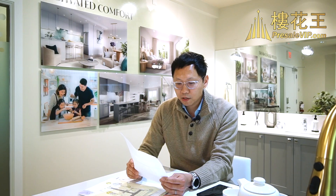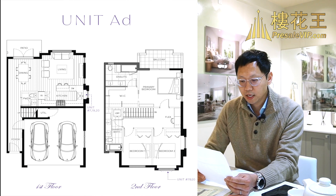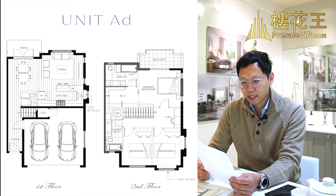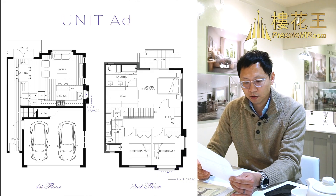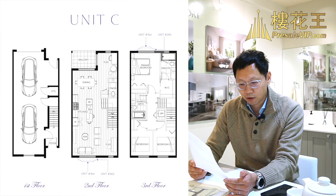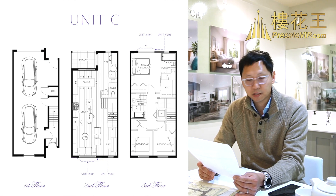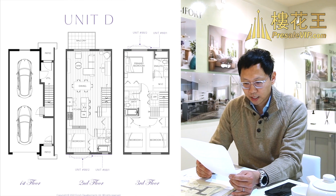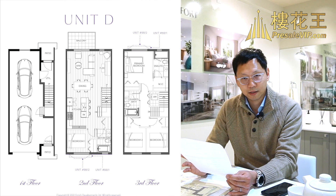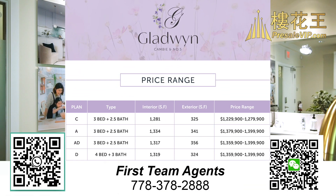和大家介紹一下它的戶型和價錢：A Plan大概1,334呎，室外341呎，三房加兩個半衛生間，價錢是138萬至140萬左右。A-D戶型同樣三房加兩個半衛生間，面積差不多1,317呎，室外面積356呎，價錢135萬至140萬左右。C戶型三房加兩個半衛生間，1,281呎，價錢是123萬至128萬左右。D戶型是四房加三個衛生間，面積1,319呎，價錢是136萬至140萬。基本上這個項目大部分戶型就是140萬之內。